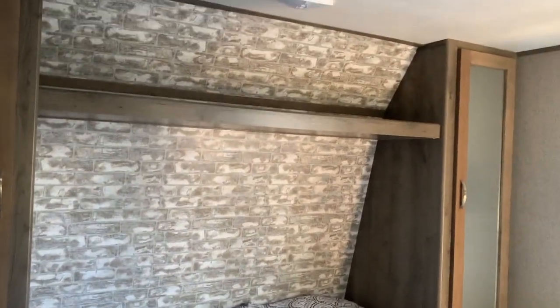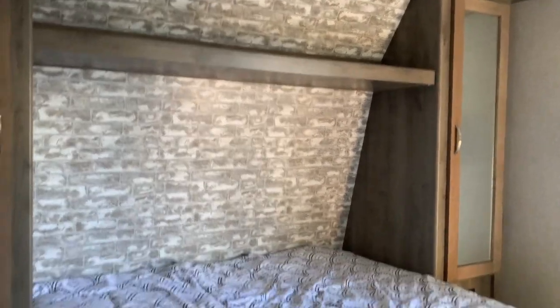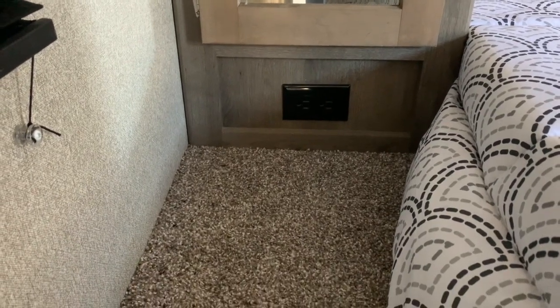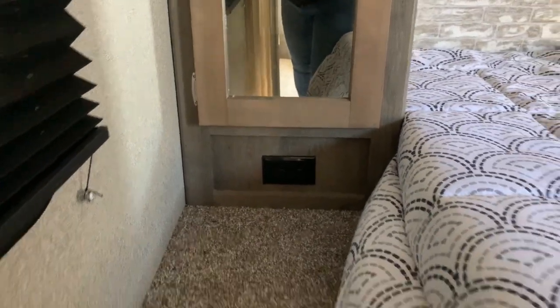Coming into the bedroom, there's overhead storage and a closet on each side. There is a spot here if you want to charge a phone or use a CPAP machine — there's a plug-in right there.